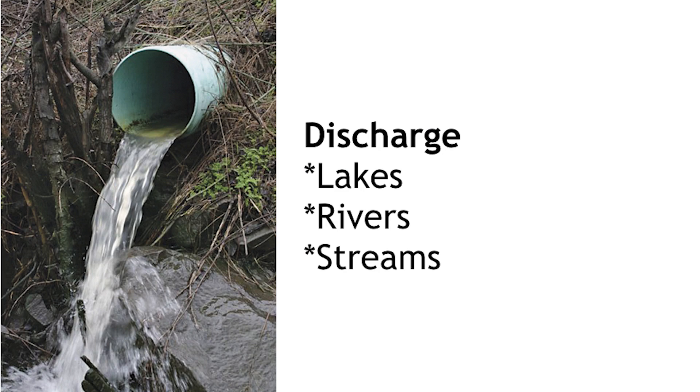The last step in the wastewater treatment process is discharge. Wastewater is discharged into lakes, rivers, and streams. And as with drinking water, wastewater is regulated by the state of Montana and monitored on a consistent basis.